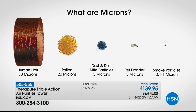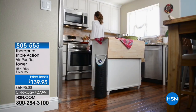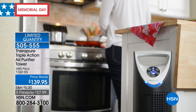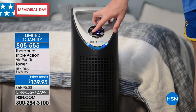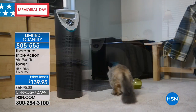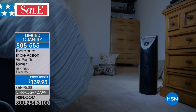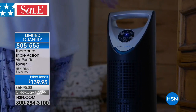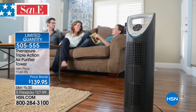Every home should have an air purifier — it's one of the first things I learned when I arrived at HSN. It nurtures a healthier home because it's cleaning the air. The reason TheraPure with Triple Action is going to be so adored is because of five stages of filtration. It's a top-tier brand and TheraPure's number one unit in the United States. This Memorial Holiday Weekend, this is the lowest price anywhere while supplies last.